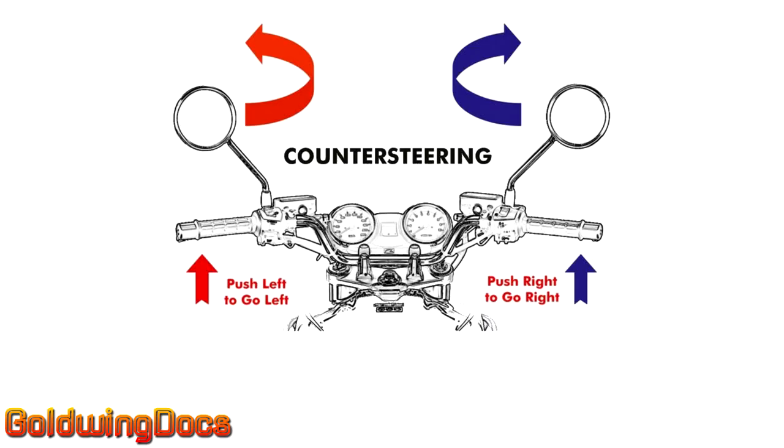The concept here is countersteering. To turn right, you push outward on the right handle grip. To go left, you push left. If you ride a motorcycle, you already do this, whether or not you actually realize it.